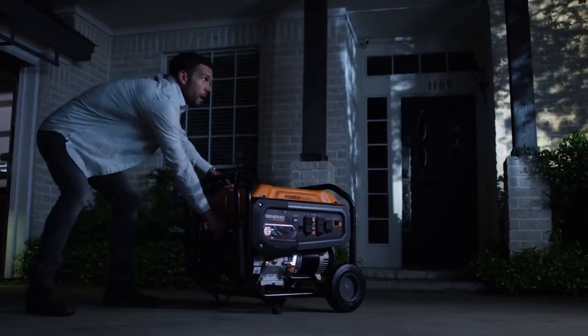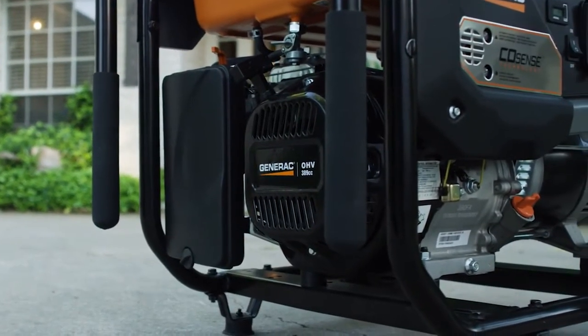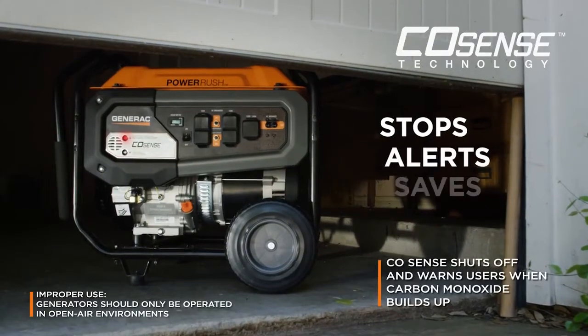Its easy recoil start delivers a hassle-free startup. Its Generac OHV engine delivers a long life of reliable power. Its CoSense technology provides powerful protection against carbon monoxide.